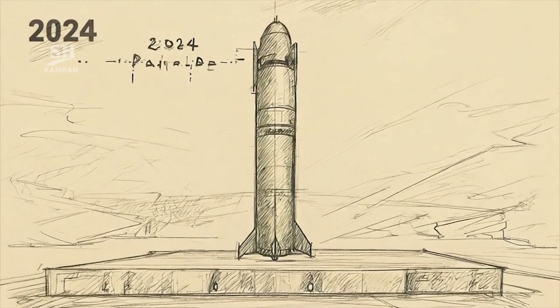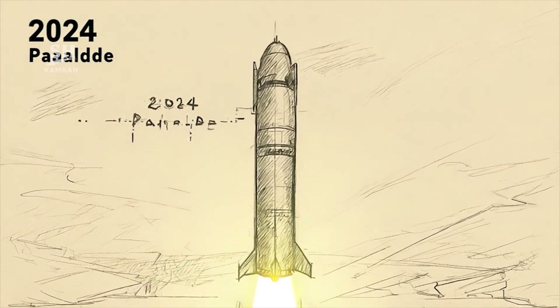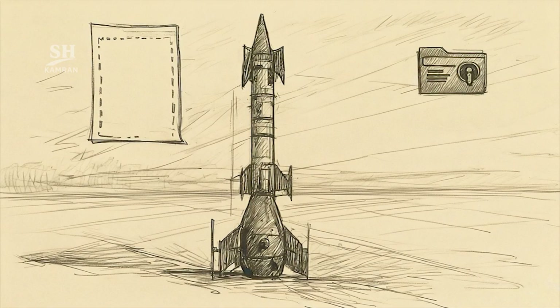So far, no operational use has been reported. The only observation occurred at the 2024 parade, and no publicly released flight test data currently exists. Operational and military details remain undisclosed or classified at present.